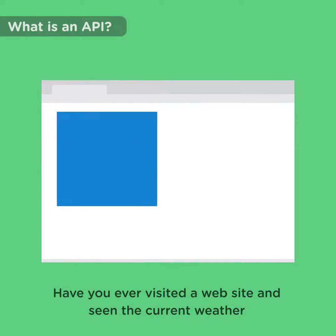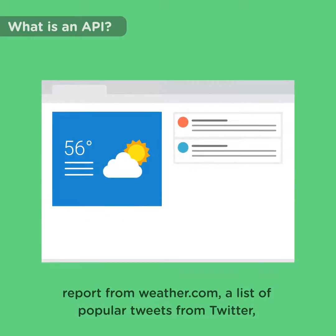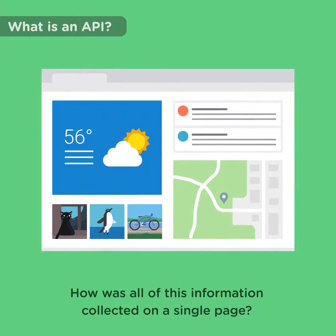Have you ever visited a website and seen the current weather report from weather.com, a list of popular tweets from Twitter, a map from Google, and images from Instagram? How is all of this information collected on a single page?